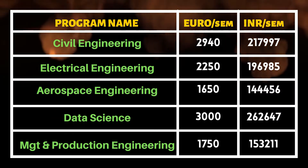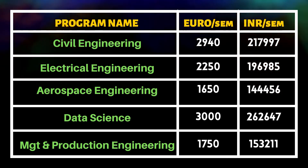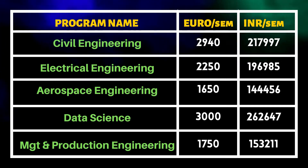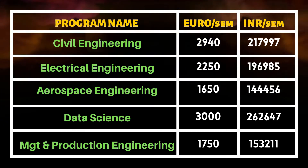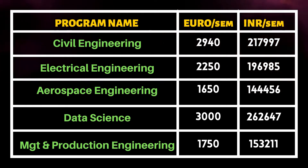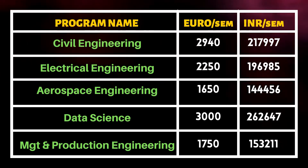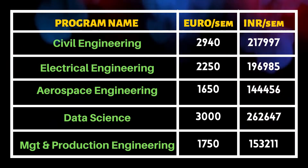Now let's look at the Indian conversion. There is a conversion rate — you will see how many conversion rates are in each course. Data Science is 2,62,000 rupees per semester, and in Indian conversion there is 1,44,000 rupees per semester approximately.